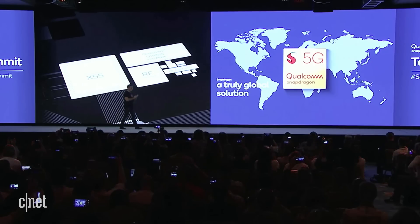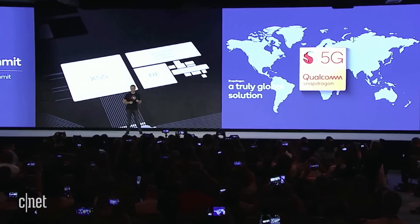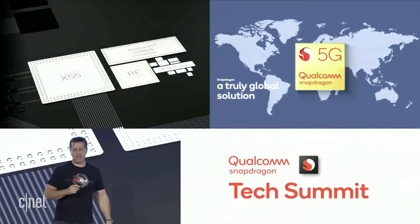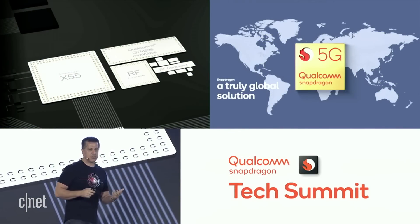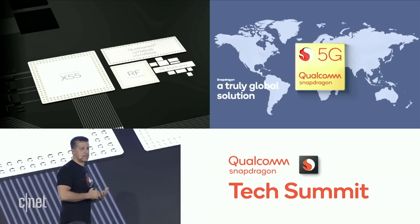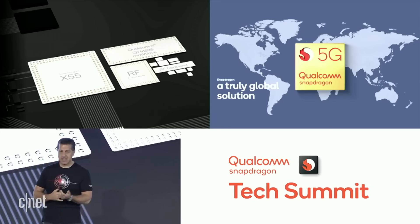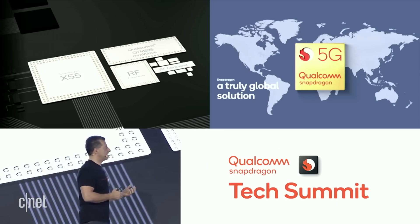The 865 5G mobile platform. The 865 is based on the X55 modem that we announced previously. It is a truly global solution, supporting millimeter wave, sub-6, SA, NSA, DSS, carrier aggregation — multiple different frequency bands are supported.